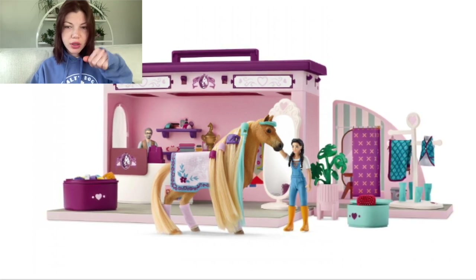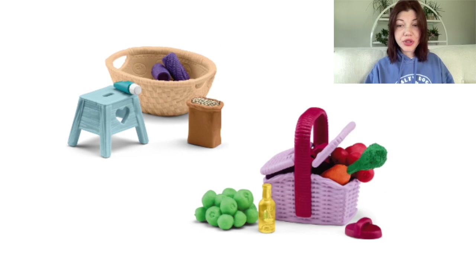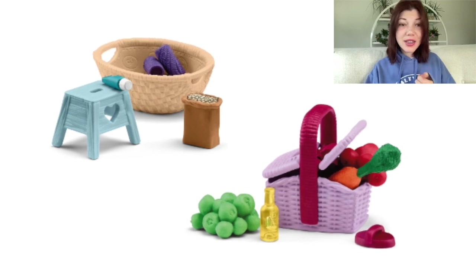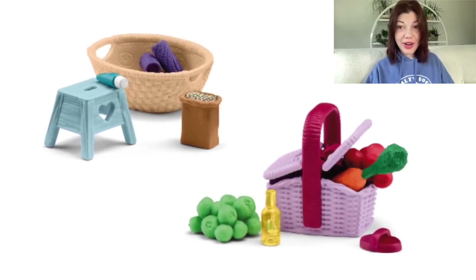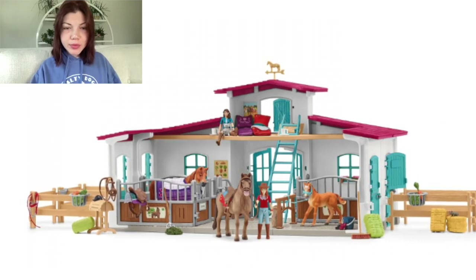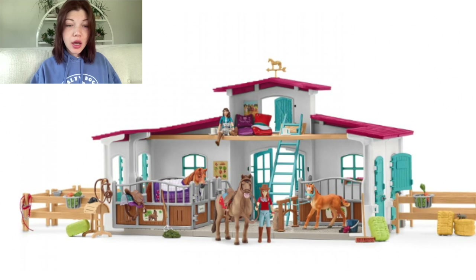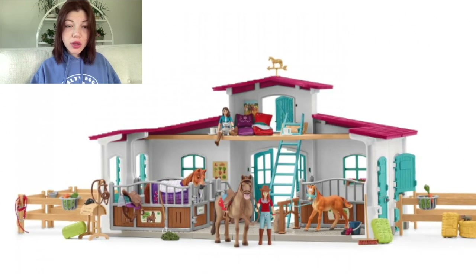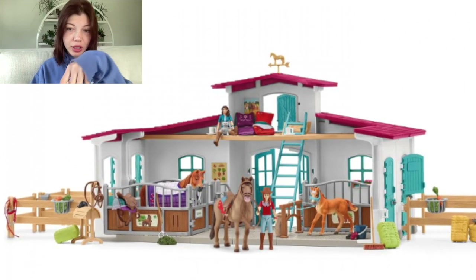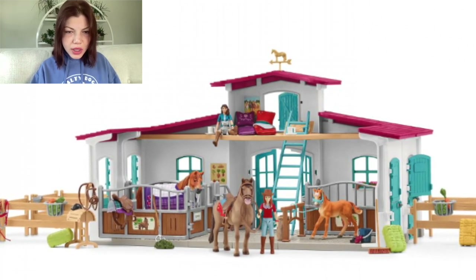Then we have some accessories — nothing much to say other than they really need to bring back the jumping boots for horses, because they were fun and I liked them and now they're not available. And then we have this barn — a half barn. I really, really like this one. I like that it's small and open — in past barns it's kind of hard to get your hand in there, but this is open. It looks like it comes with two recolored horses.